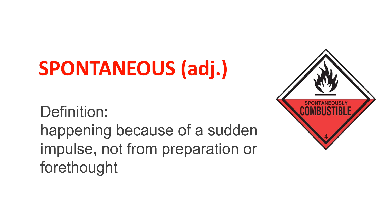Definition: happening because of a sudden impulse, not from preparation or forethought. The clip art shows a warning sign for combustible material, which can easily burst into flame.